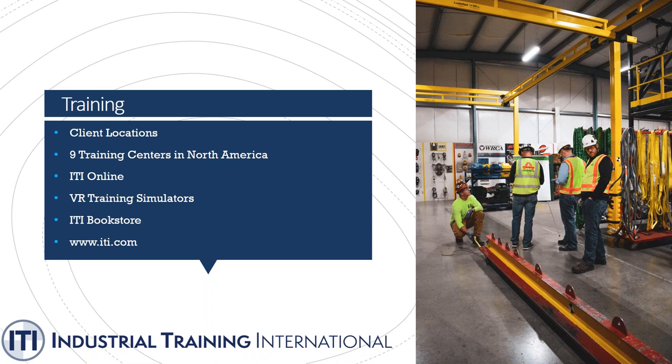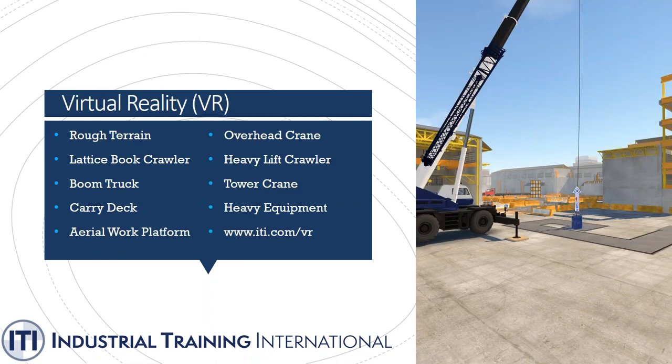We also have ITI Online, our e-learning center where you can take rigging or crane operator courses anytime, at home on your own schedule. We have virtual reality training simulators, and the ITI bookstore where you can buy books on rigging and knot tying. We also produce journeyman fold-up cards that operators keep in their pockets. For more information, visit www.iti.com.